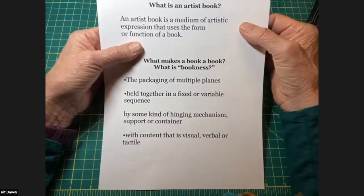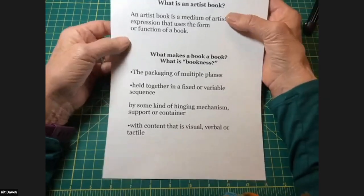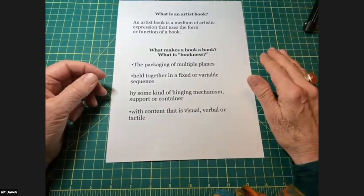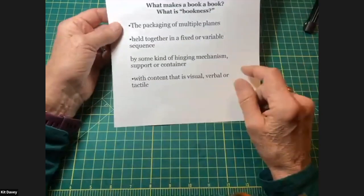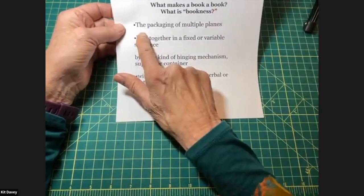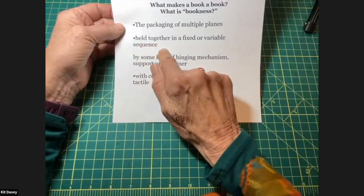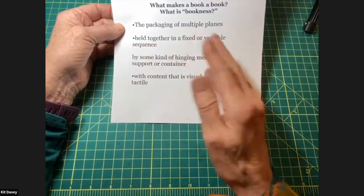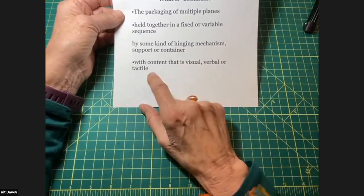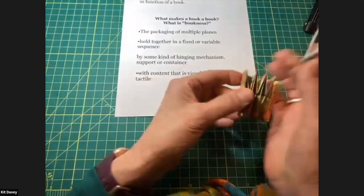Famous artists have made either one-off books or sometimes editions — multiple copies of a book. But what is a book? What makes something have 'bookness'? I read a definition by Philip Smith in a newsletter about bookbinding. He considers it a packaging of multiple planes — not necessarily paper or pages — held together in a fixed or variable sequence by some kind of hinging mechanism, support, or container, with content that could be visual, verbal, or tactile.